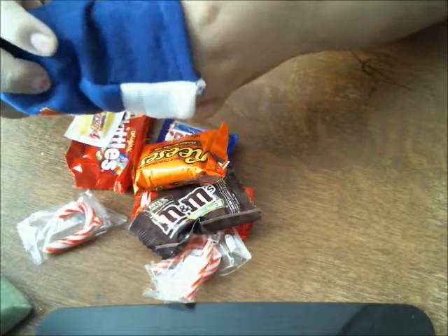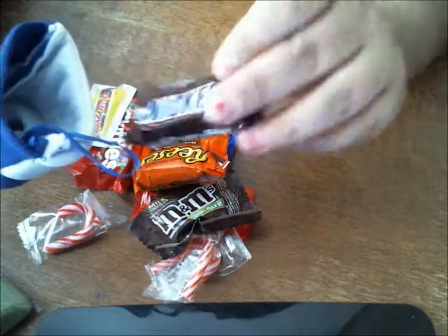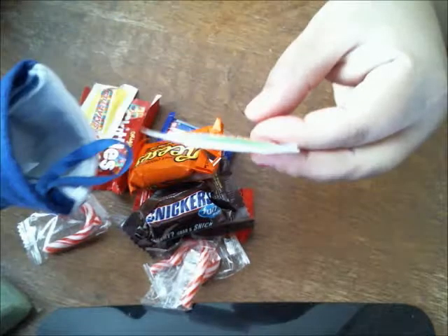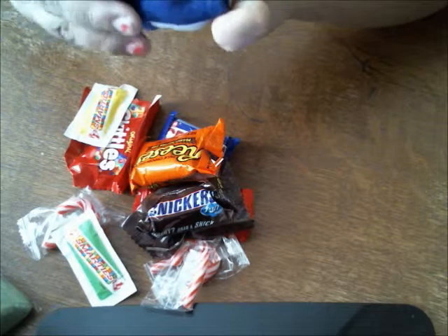It's like those little clown cars — it just keeps on coming out. It's awesome! A little Snickers bar, another little Snickers bar, another little Smarties, and that is it.